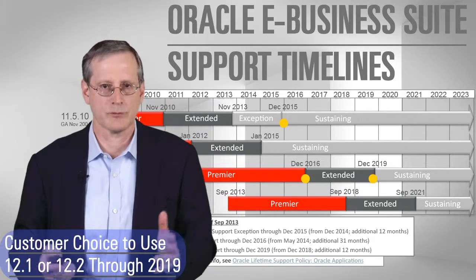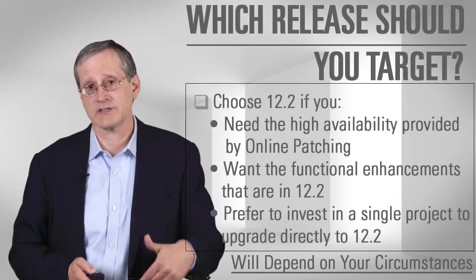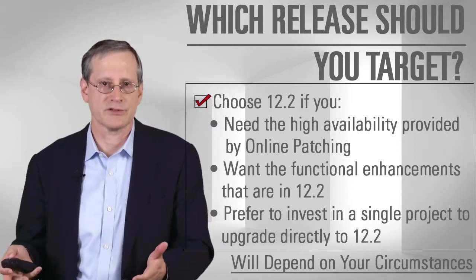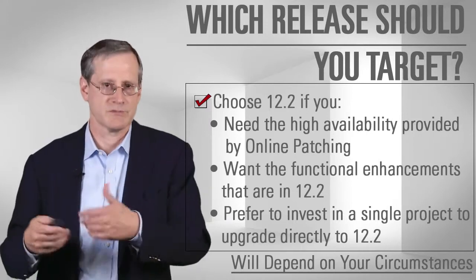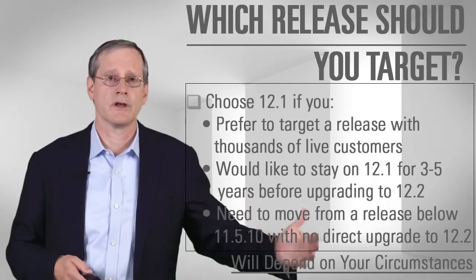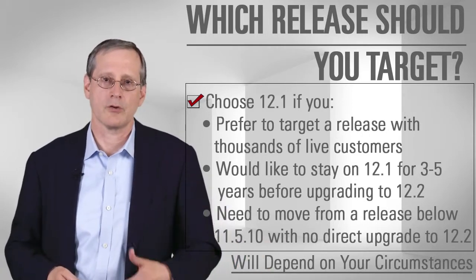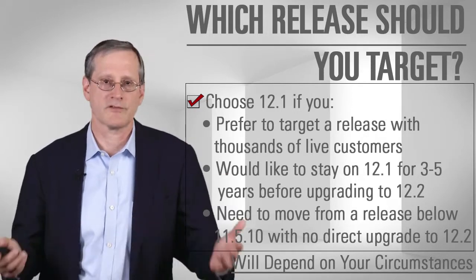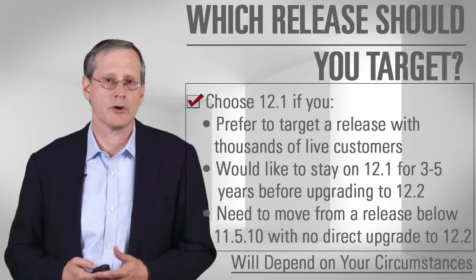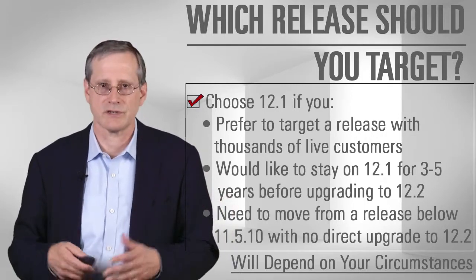Either 12.1 or 12.2 is a viable place to be through the rest of the 2010s decade. If you're on an earlier release, the key consideration is how much online patching is of value to you — if it's high value, you'll definitely want to go to 12.2. There are many more customers on the 12.1 release since 12.2 is still fairly new. Some customers who are particularly risk-averse or who feel more comfortable being on a release with thousands of live sites can still target 12.1 even today. Generally we're seeing people target upgrades at 12.2, but 12.1 remains a perfectly reasonable choice depending on your situation.